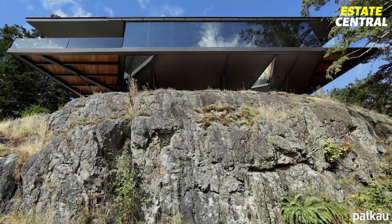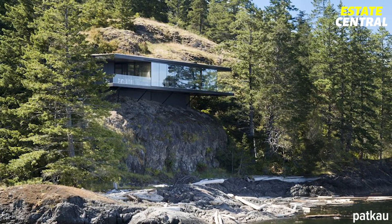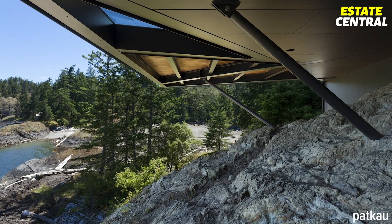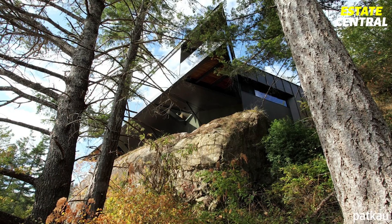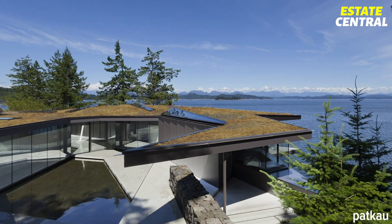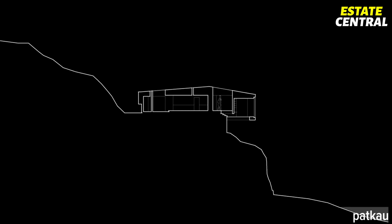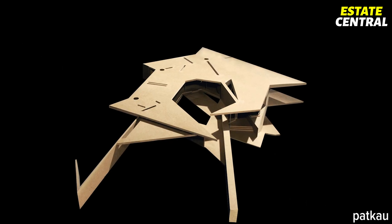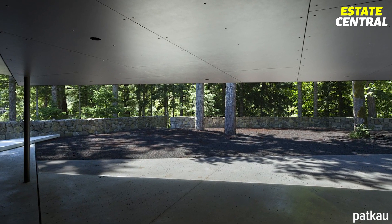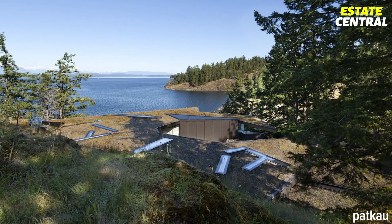Set 44 feet above the Pacific Ocean on a remote island in Canada, Tula House actually reminds me of a superhero house. The home is secured to the rocky cliffside by steel rods, which allow it to proudly stick out from the hill. The whole property is spread over one level to provide a more intimate connection with the landscape, while offering the moss-covered roof as a habitat for local wildlife.